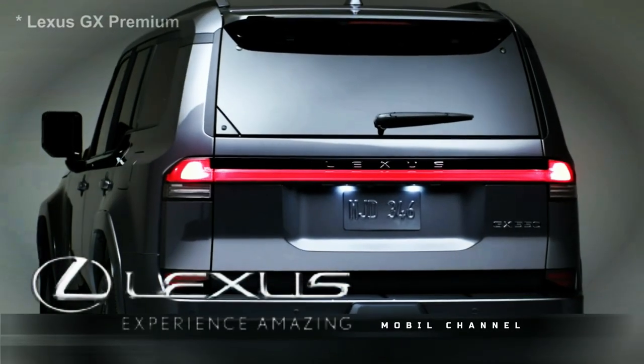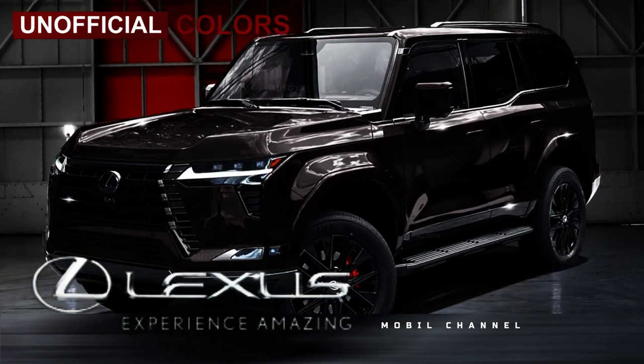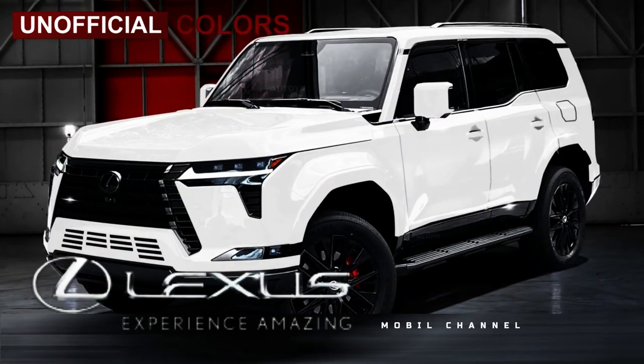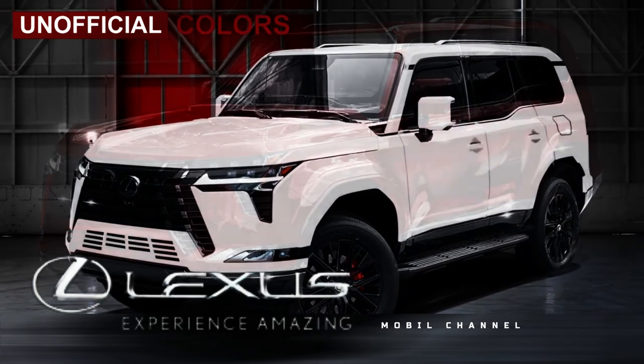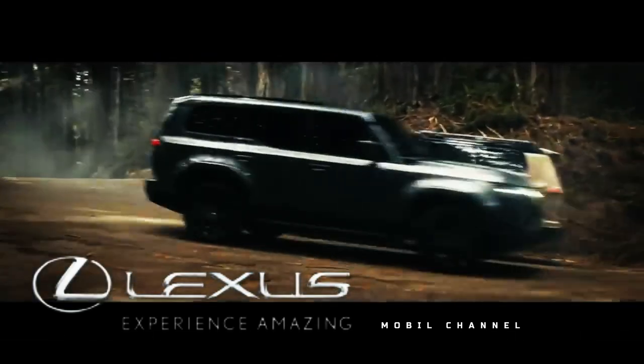Building on the premium model, the GX Blackline now comes standard with the Bird's Eye Panoramic View Monitor camera system. Lexus has also expanded its exterior color palette to include the new Eminent White Pearl, accompanying Obsidian and Nori Green Pearl, exclusive to the Blackline.